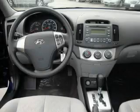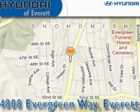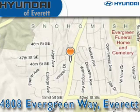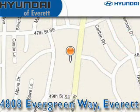Contact us today and schedule your opportunity to see this car in person. Hyundai of Everett is located at 4808 Evergreen Way in Everett. Our goal is to exceed all of your expectations to ensure that you'll return for future visits.